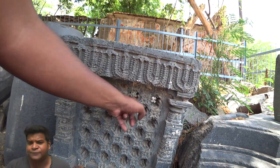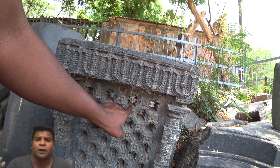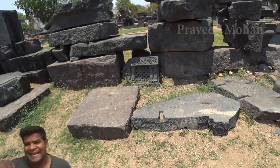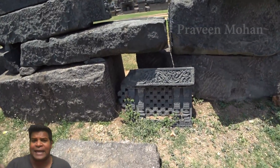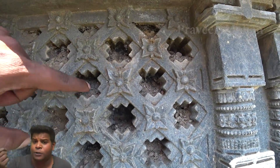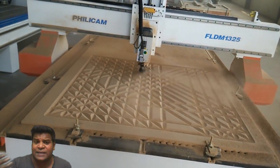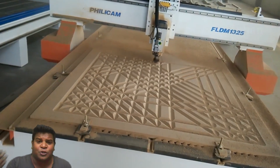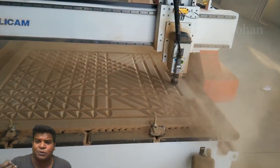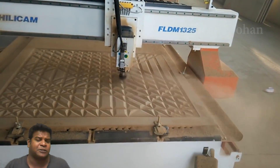Did ancient builders use some kind of cookie-cutter-like device to make these structures? Geologists have not examined these structures fully, but they think most of these Jalis are made of black basalt, a very hard rock. Forget ancient technology — we still don't have a cutting device which can cut identical shapes on hard rocks like black basalt. We would have to use a computer and a CNC machine to create these identical slots. Did ancient builders use something like CNC machines, or did they use some other technology?